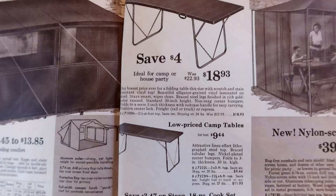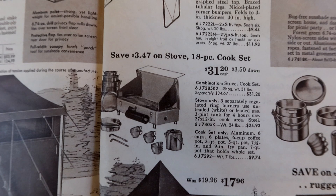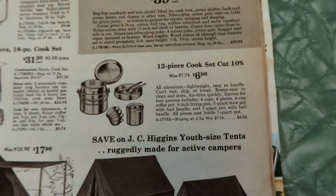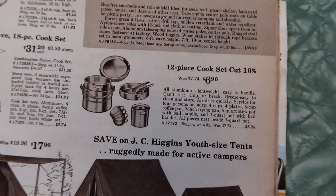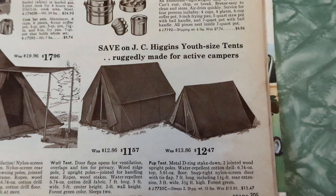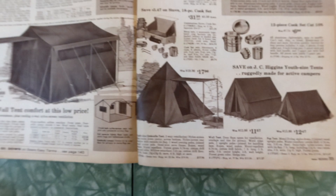Here's some nice camp folding tables — very useful. And then there's the whole camp kitchen: stove, cook set, six plates, six-cup coffee pot, three-quart pot, five-quart pot, seven and nine inch frying pans, seven-quart pot that holds the whole set. That's just far too many things — you need one pot, one pan, and a coffee pot and that's it. Service for four includes four cups, four plates, six-cup coffee pot, nine-inch frying pan, five-quart stew pot with bale handle, and seven-quart pot with bale handle — all pieces nest inside the seven-quart pot. Oh, I love that it all nests! Here's your youth-size umbrella tent — two-way ventilation, because kids don't need that much ventilation.